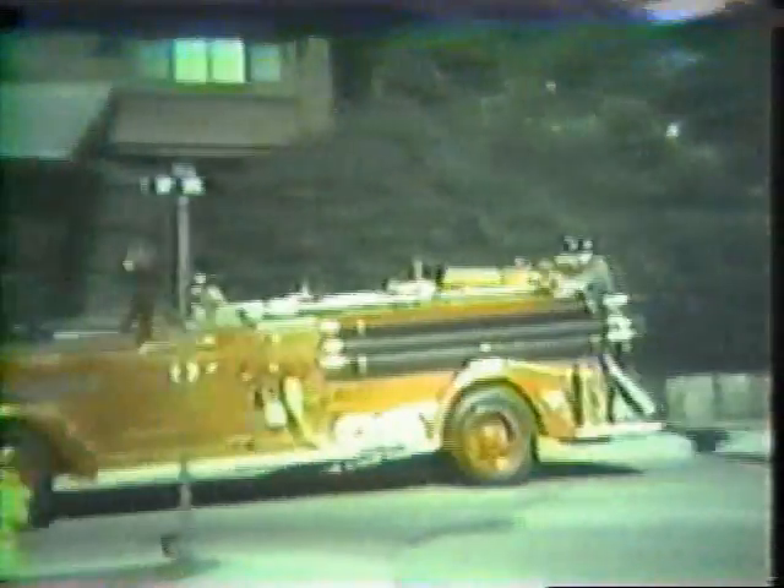The apparatus we have in service has been designed to cope with these problems. Although assigned to engine companies according to the needs in their particular districts, all pumpers are capable of efficient performance in any area of the city. Pump operators may be called upon to operate any of these pumps at any time as a regular assignment or relief.